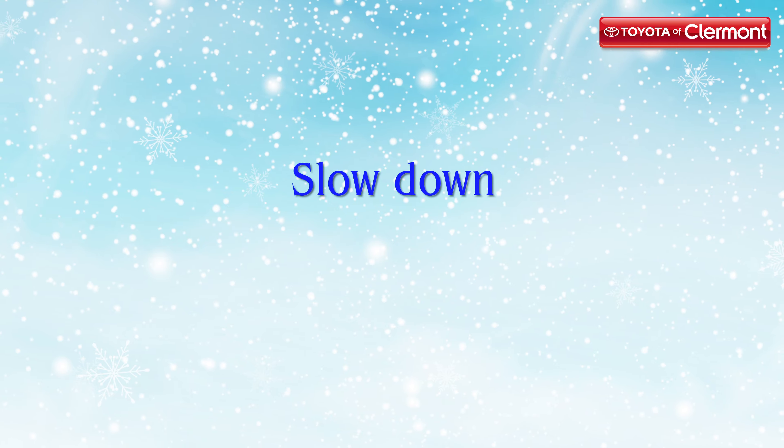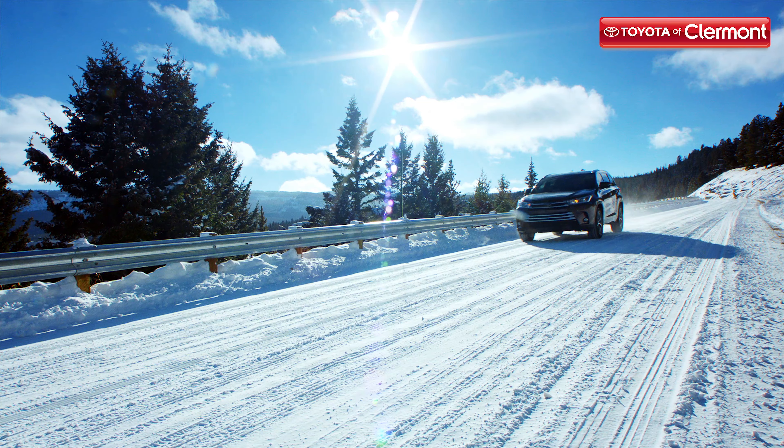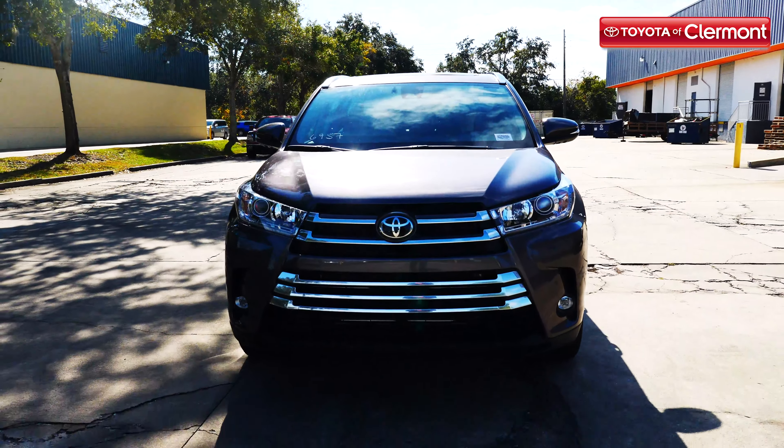Number two: slow down. Snow and ice can make roads very slippery and that could spell trouble for your car. To keep you from sliding and getting in an accident, slow down. This will give you more control of your car as you drive. Braking and accelerating gently is also recommended to avoid sudden skidding.